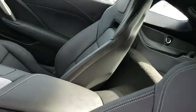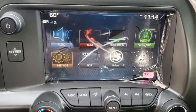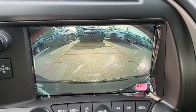Power door locks, bucket seats, side airbag. If affordable style and reliability are what you're looking for, this vehicle couldn't be more perfect. Drive it today.